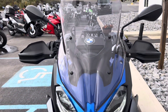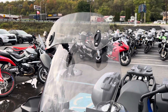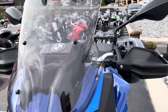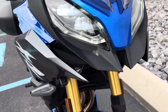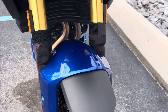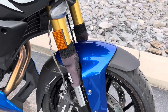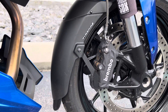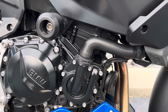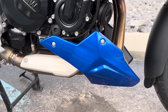A lot of nice extras, including a Puig touring windshield. Front cowling, headlights, fender — all in perfect condition. Front fender extender, frame sliders, chin spoilers — perfect.